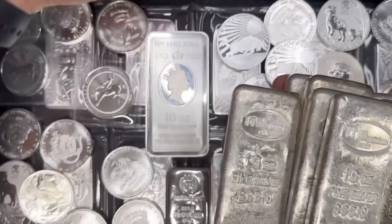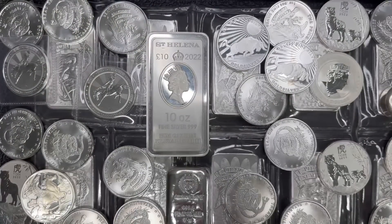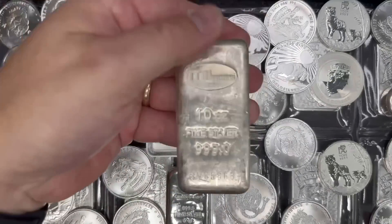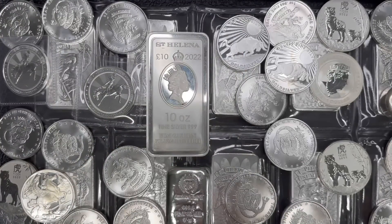As metal markets fluctuate — and believe me, they do fluctuate — if you don't watch markets, check it when you wake up in the morning, check it midday, check it before you go to bed. I guarantee you the prices will probably be markedly different at those times of day, although it may be a few cents or a few dollars. Sometimes it does jump quite a bit more. But I have my 81 ounces of silver, and I set those aside.